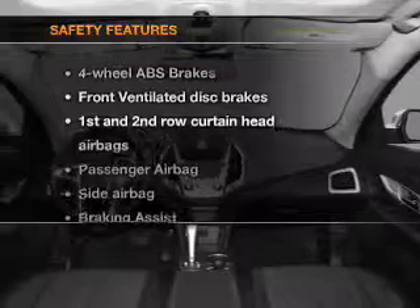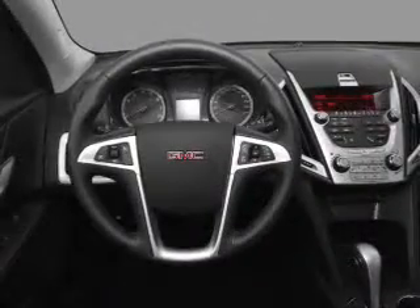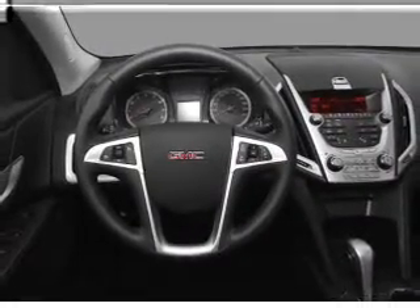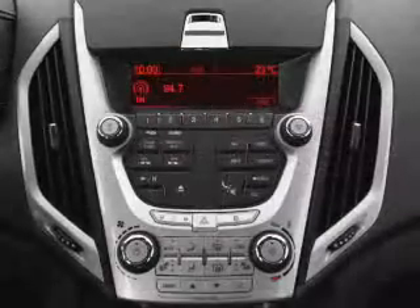If safety is a high priority, rest assured knowing that these top safety components are included: front ventilated disc brakes, passenger airbag, side airbag, curtain head airbags, stability control, daytime running lights.